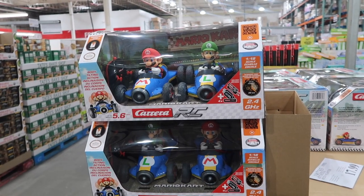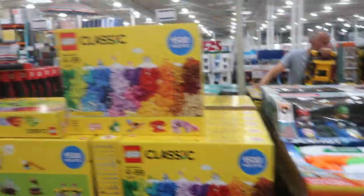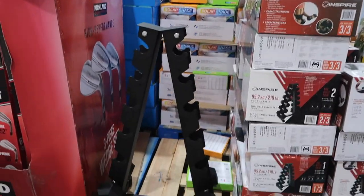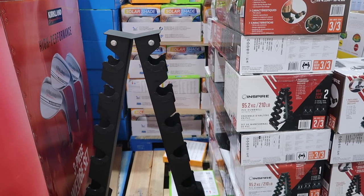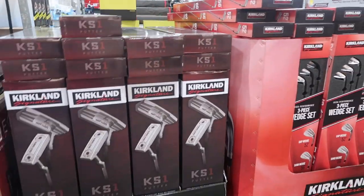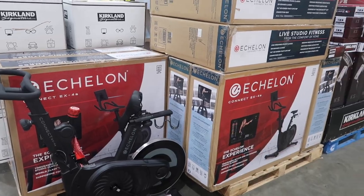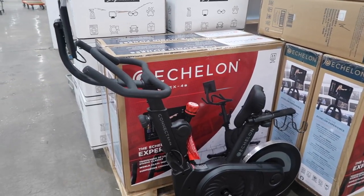This is a Mario and Luigi RC Twin Pack — remote-controlled cars. There's the remote, so you can race these. If you're a Nintendo fan, you can get remote-controlled cars and race. Some Legos. They have a weight rack for $299.99. This bike comes with a one-year United membership — if you're looking for a Peloton alternative, John mentioned this bike in a previous Shop With Me.